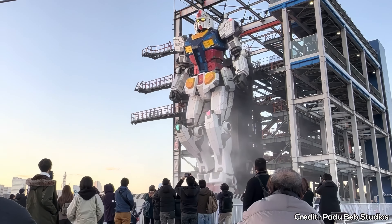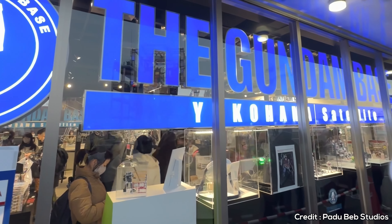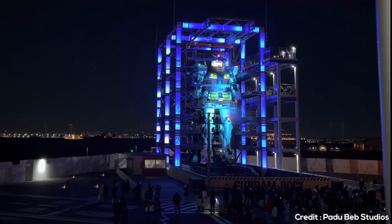At number six, we have Yokohama Landmark Tower. Offering panoramic views of the city, especially stunning at night, the Landmark Tower is one of Japan's tallest buildings. On clear days, you can even see Mount Fuji from its observation deck, making it a favorite spot for photographers and sightseers.